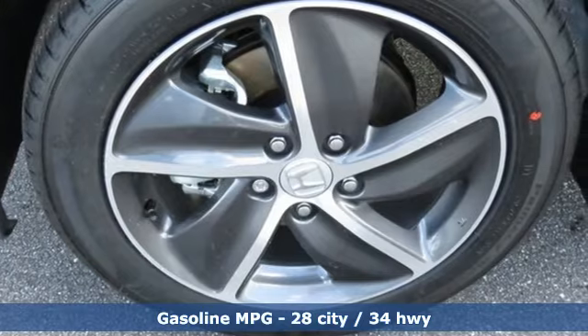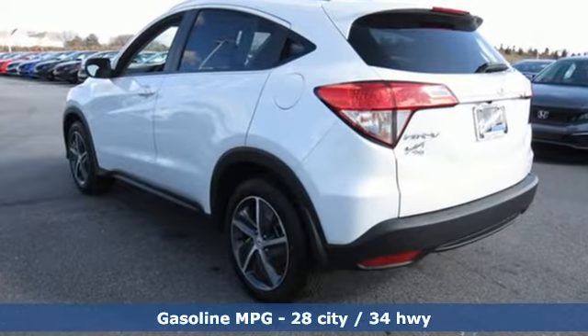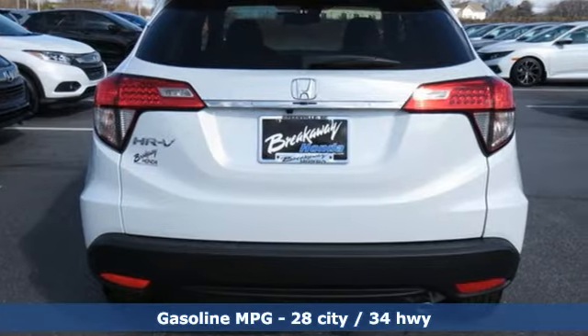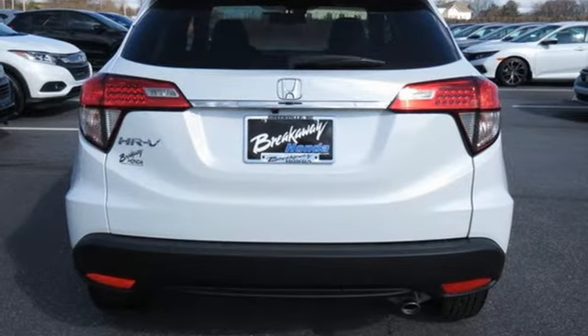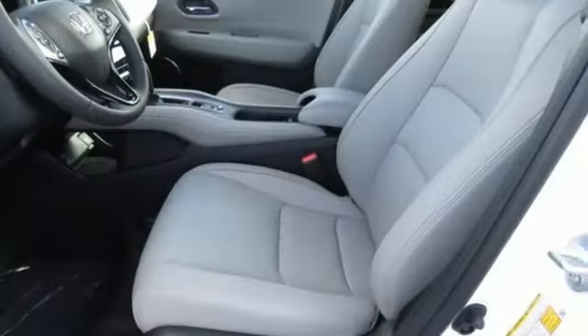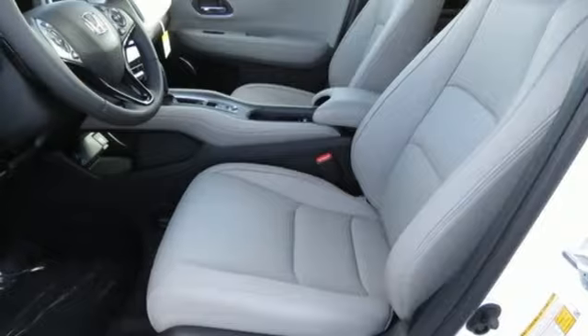It's well equipped with the features you need: inline four-cylinder engine, front heated leather bucket seats, streaming audio, auto-dimming rear view mirror, manual tilting steering column, doors and push button start proximity key, AM-FM satellite radio.